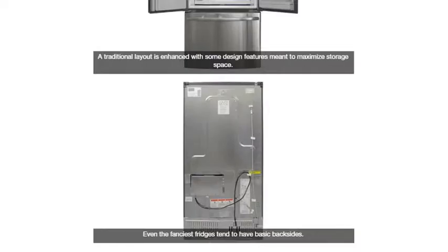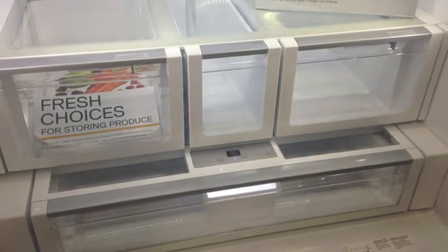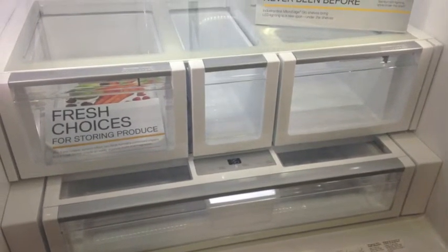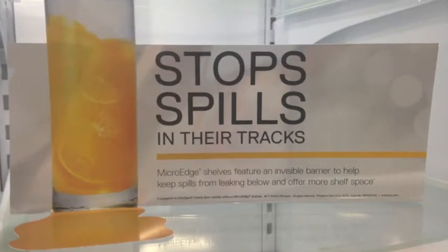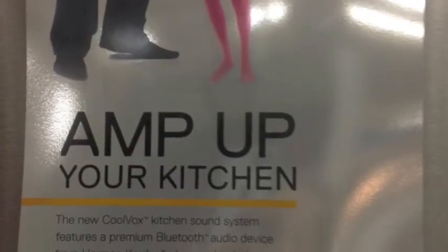More specifically, GE Profile had multiple features that seemed attractive to the user. Upon going to Lowe's and Sears, there were even more advertised features such as a shelf spill lip that caught any spills, stronger food preservation, and even Bluetooth capabilities.